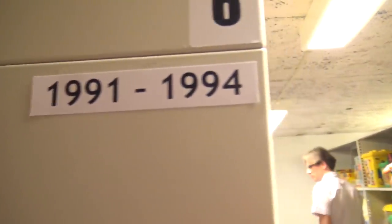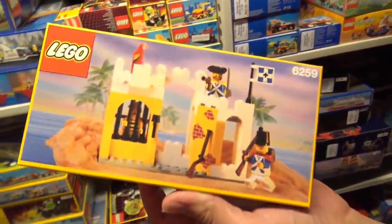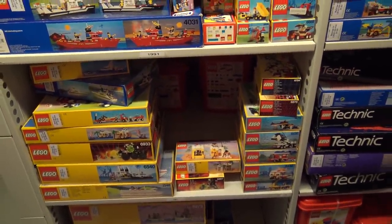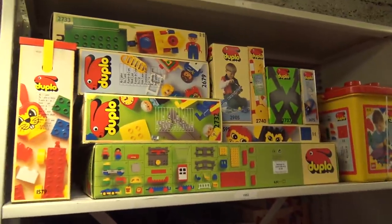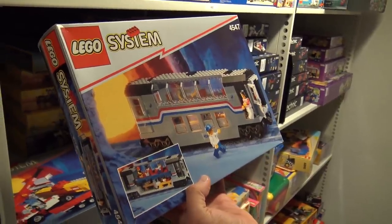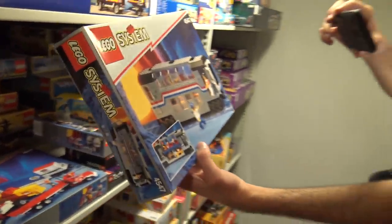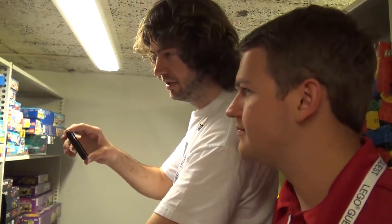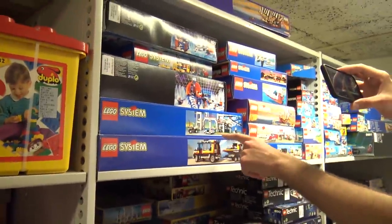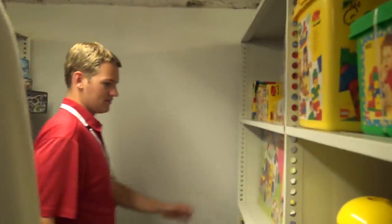Now we're getting into my childhood — the old Imperial soldiers and Pirates sets. Awesome stuff. This set is still a beauty; I actually have this one at home. They re-released the first metal liner. And the police station — my parents bought me all the LEGO City stuff, plus some big Duplo sets.